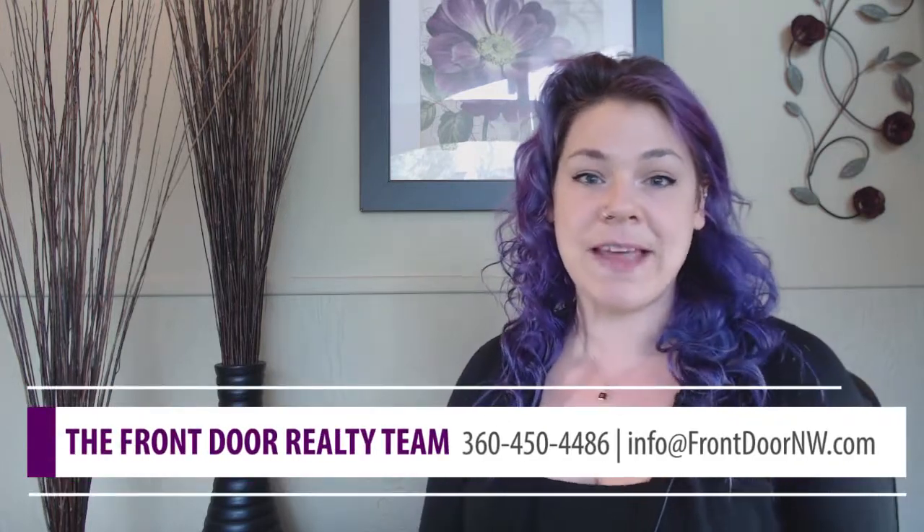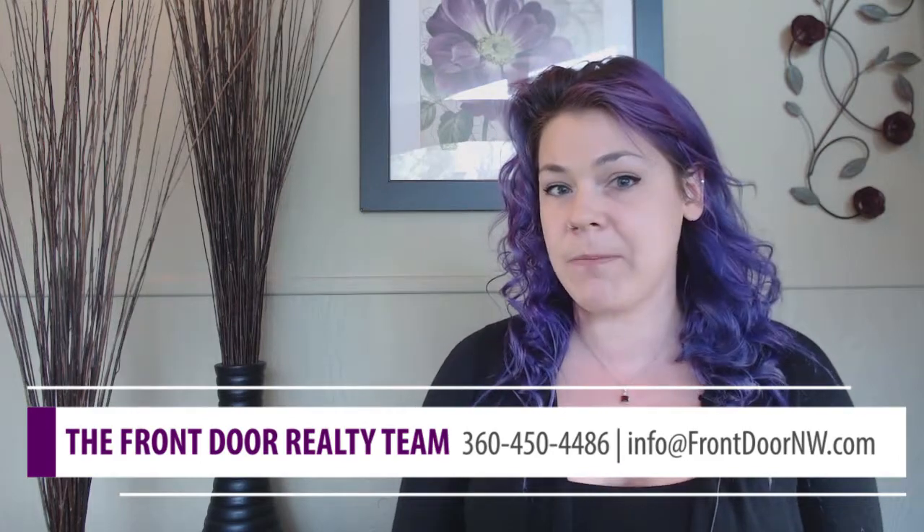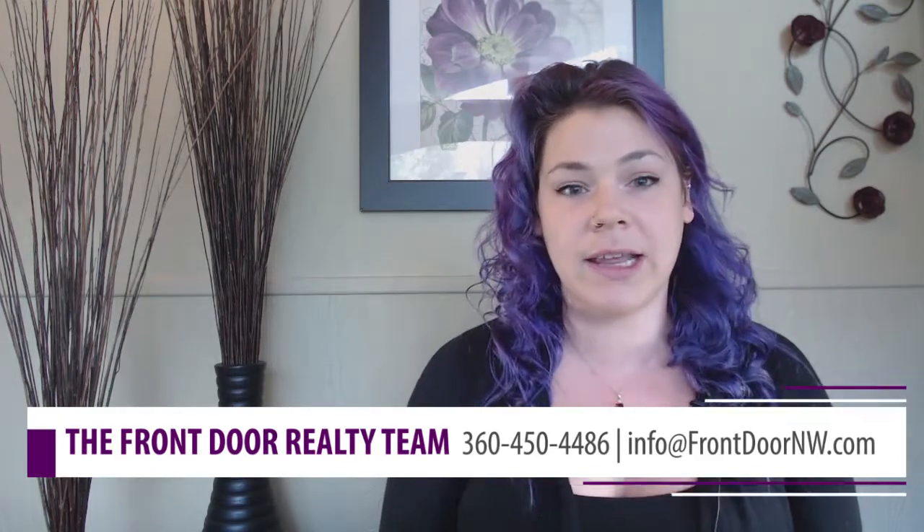So that's about it. Thanks for watching. Make sure if you're thinking about buying or selling a home, you give me a call, or if you have any questions that I could answer for you.